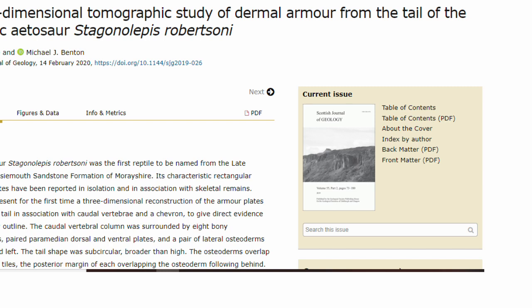Hello and welcome back to whatever this is. This is a very cool video for me because I just had my second paper officially published. The proof has been online for a few weeks, but this is official. This paper, which was co-authored by Mike Benton, who is one of the nicest and most knowledgeable men in paleontology, is titled Three Dimensional Tomographic Study of the Dermal Armour from the Tail of the Triassic Aetosaur Staginalepus Robertsoni. So we really went in for that punchy, catchy title.